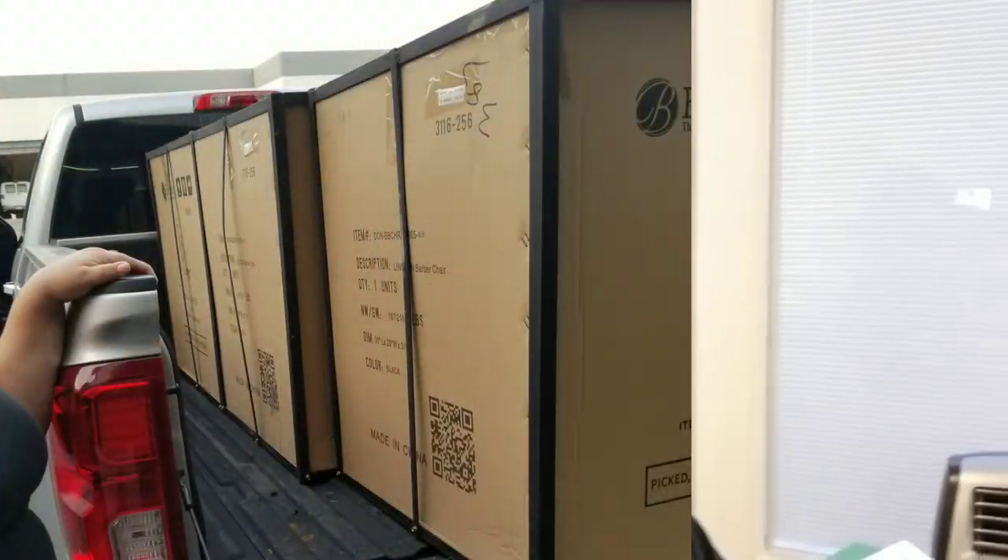I bought three chairs — three Lincolns. It's called a Lincoln, made by a company called Berkeley. On the pumps you get a one-year warranty, but if the pump goes out you can buy another pump. To me it's more about the sturdiness and the size of the seat — how it feels, does it feel cheap? There was a guy bouncing up on top of it and it looked like a pretty good chair, so I ended up purchasing three of them.